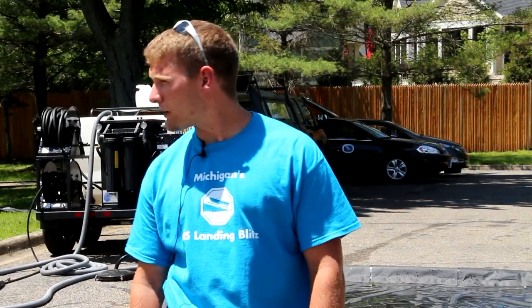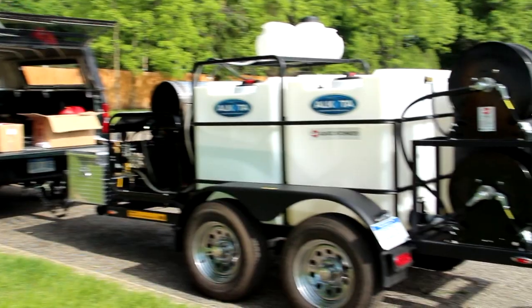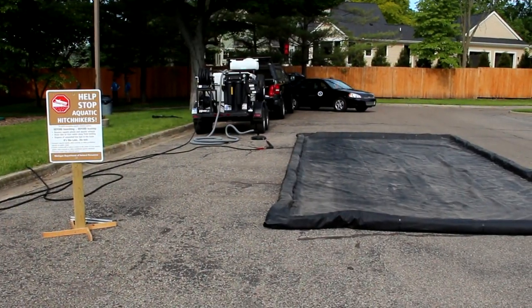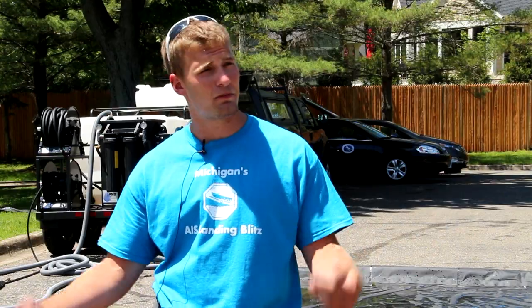This summer we're hauling this mobile boat washing station around from lake to lake, spreading the word about invasive species and how we can help stop the spread across all the lakes.